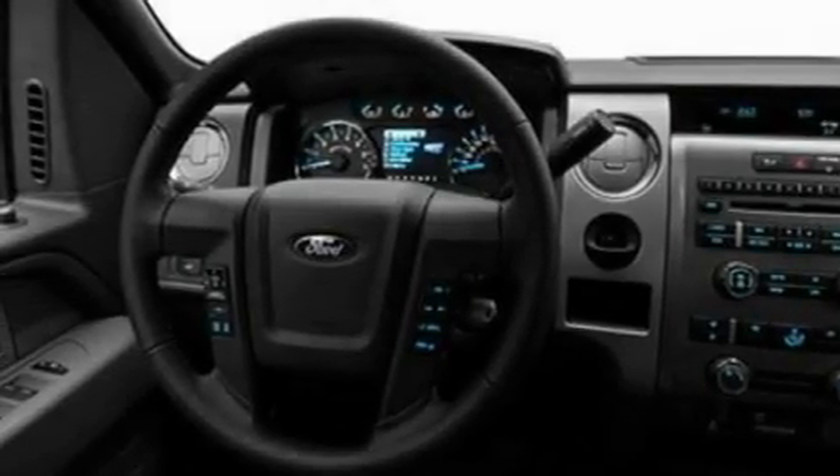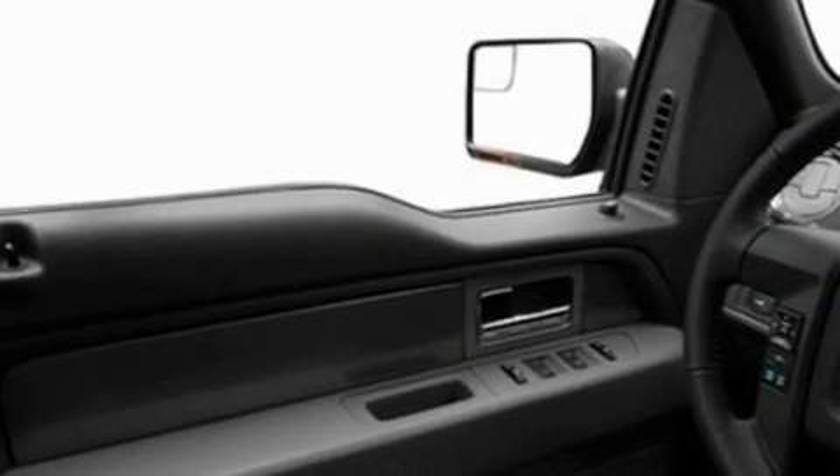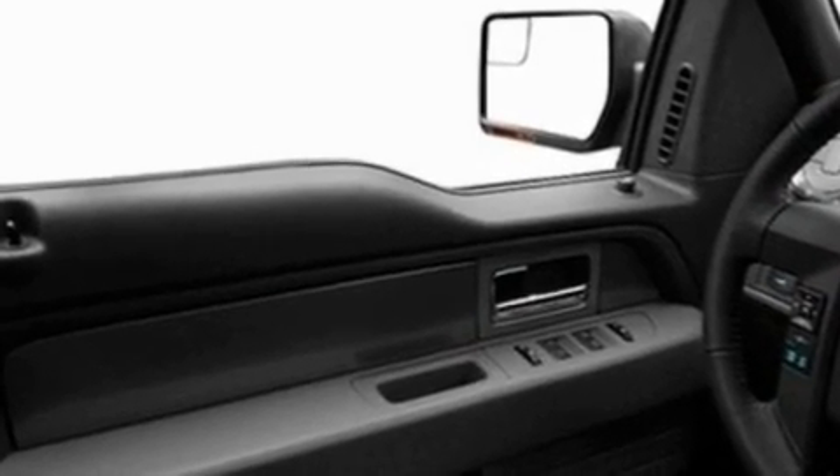Its top features include an auto-dimming rearview mirror, a passenger-side vanity mirror, a full-size spare tire, a low-tire pressure indicator, traction control and stability control systems, an anti-lock braking system, rear curtain airbags, and an anti-theft protection system.